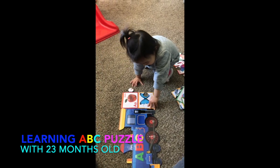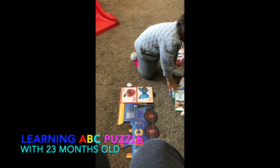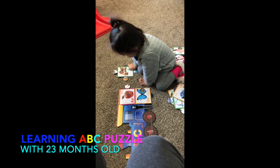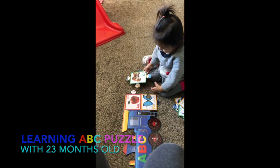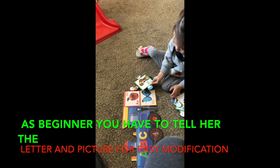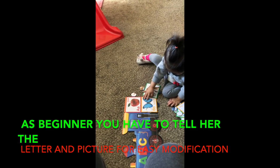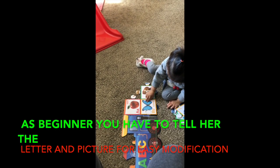Yes. What's next? Next? Kitty. Where's the kitty? Kitty. That's the dog. Where's the butterfly? Complete the butterfly then. Other way around. That's not the butterfly. Fix it properly.